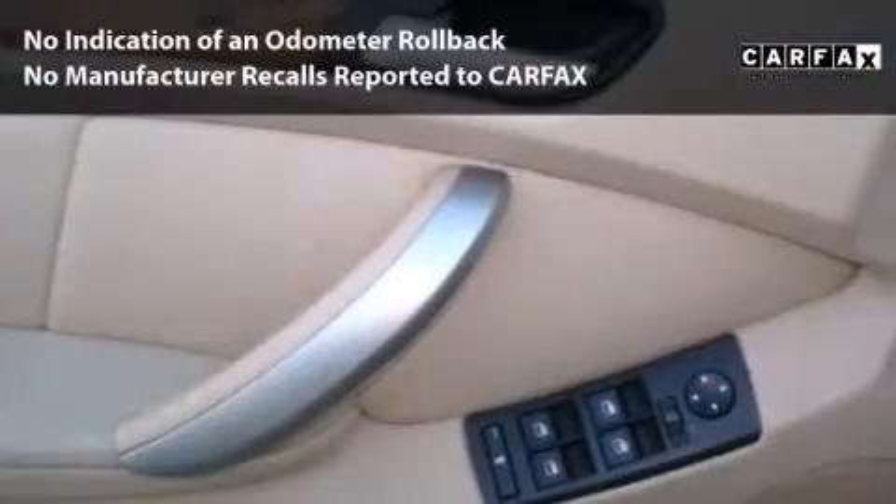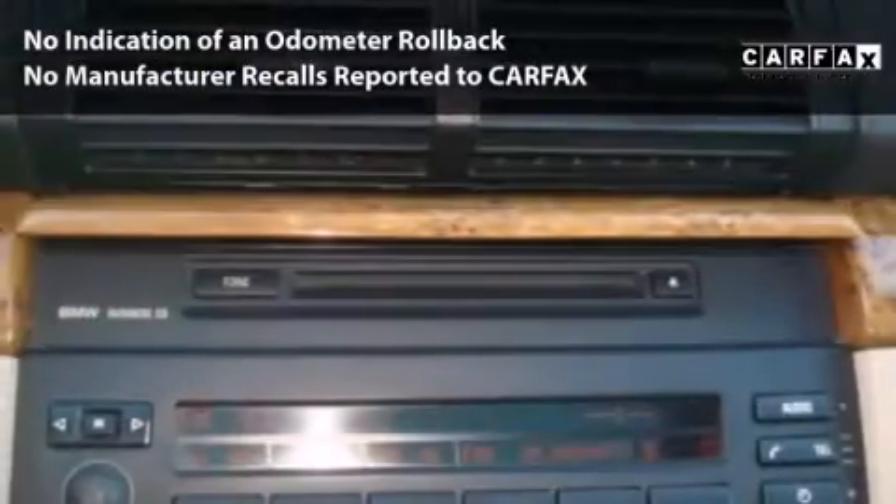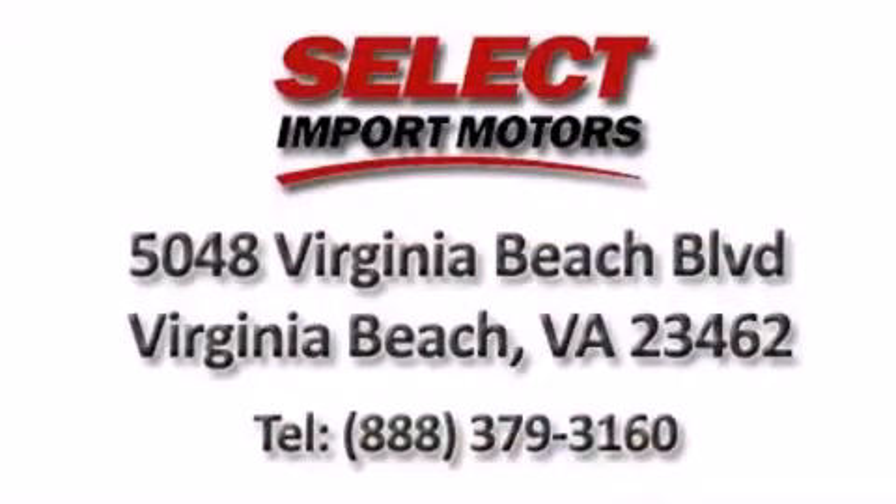With its 4-wheel disc brakes, driver and passenger airbag, and 4-wheel ABS, this vehicle has the features to protect you and your passengers. Call, click, or come in.